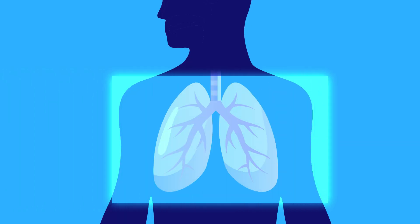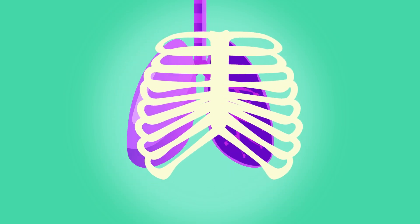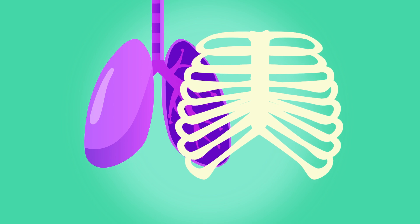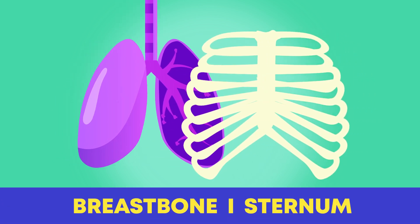Are you ready to see how the lungs look inside the body? Here is a set of adult lungs. Did you see that our lungs are safely hidden behind our breastbone, also called the sternum?